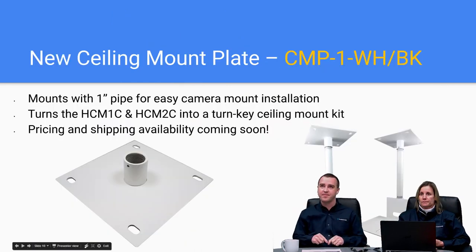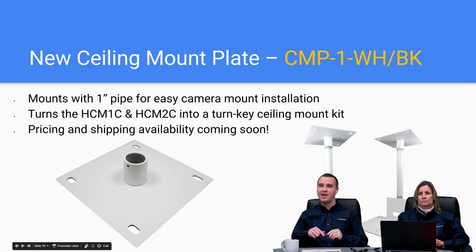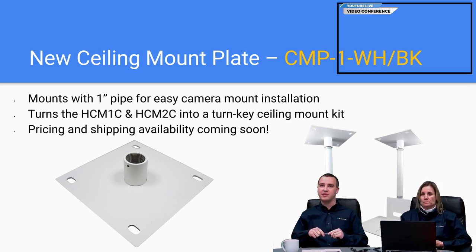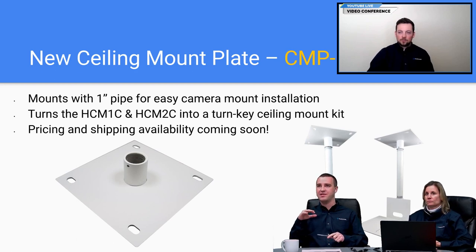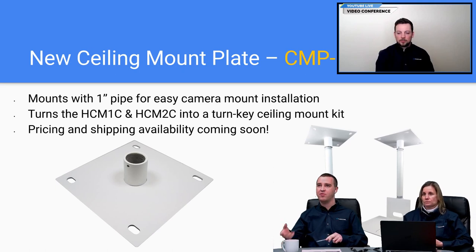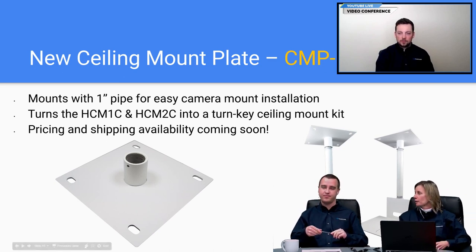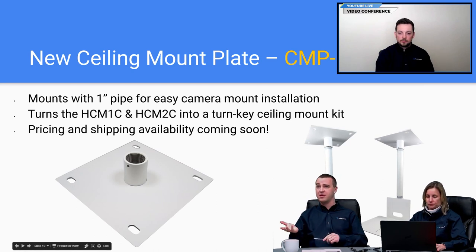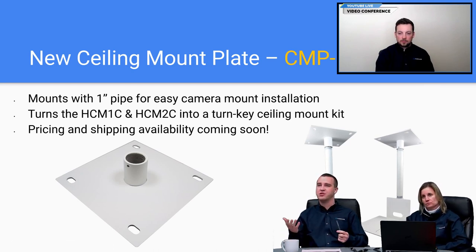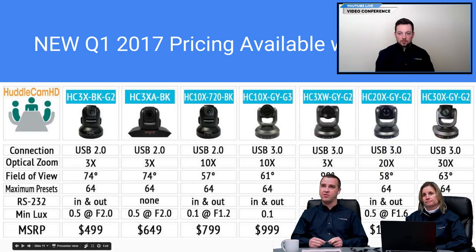The new ceiling mount plate — another popular request. We've had ceiling mounts before, various ones. This is the ceiling mount plate for the one-inch pipe thread mount for drop ceiling scenarios. It's a plate that goes above the acoustic ceiling tile, making it a complete kit so you're not above the drop ceiling trying to figure out what parts you need. We offered the one-inch pipe thread mount but never had the full solution — now we've got that for you.